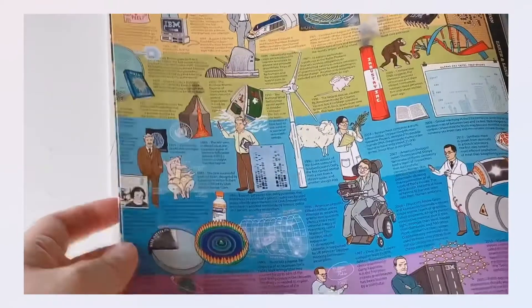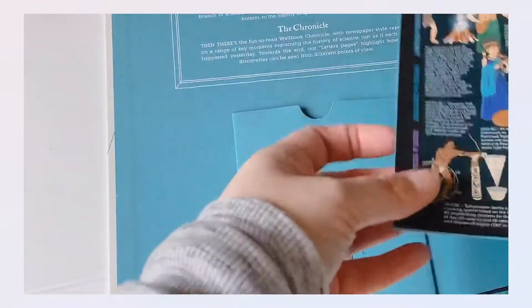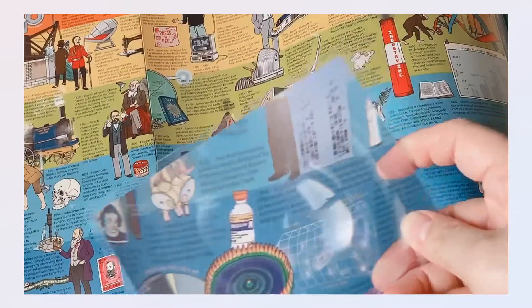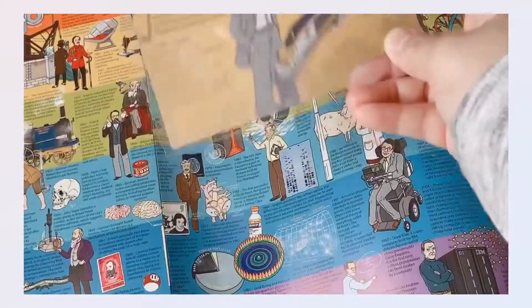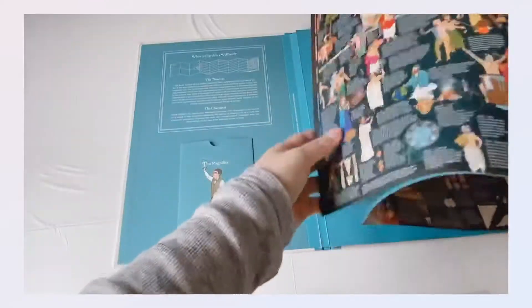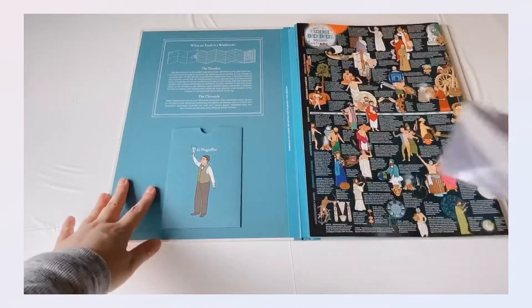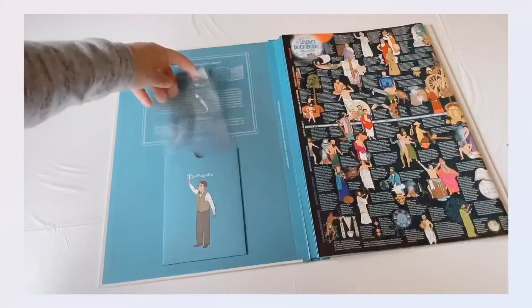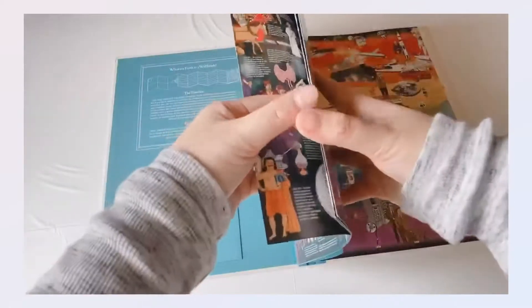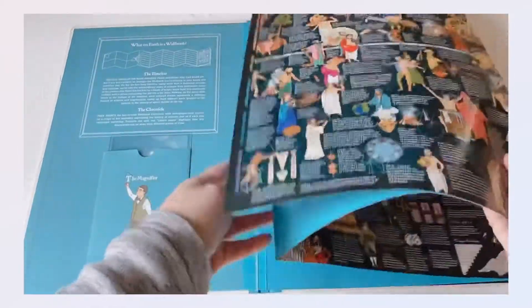For example, if you just want to talk about medicine and biology with your child, he or she can just go through the sky-blue timeline of the book. And if your topic for today is earth and land, your child can just browse through the green part of the book.